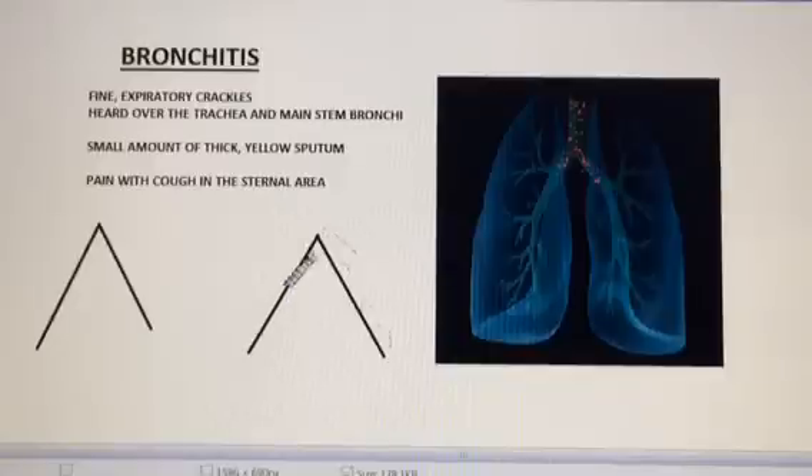As they breathe in and as they breathe out, since you're listening over the trachea and the main stem bronchi, you should be able to hear this all the way out. Usually there'll be a small amount of thick yellow sputum, and there is usually pain associated with coughing in the sternal area right above the trachea and the main stem bronchi.